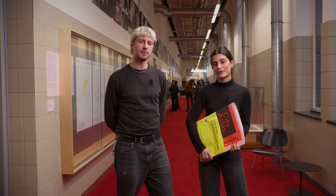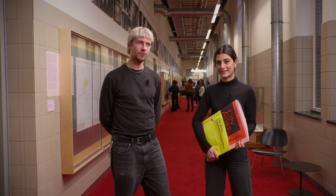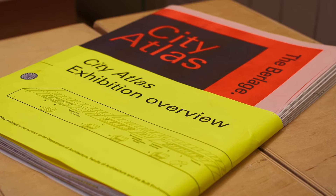We are at the TU Delft Architecture Faculty Corridor in order to present the Project NL City Atlas Exhibition. The City Atlas Exhibition represents the transformation of the city of Amsterdam through six emblematic sites, starting from the 16th century until the present moment.